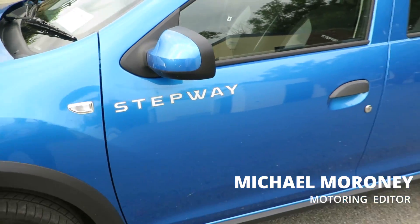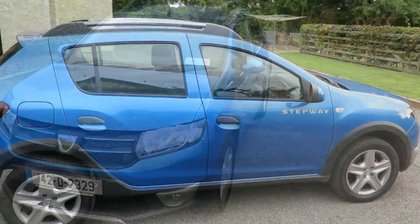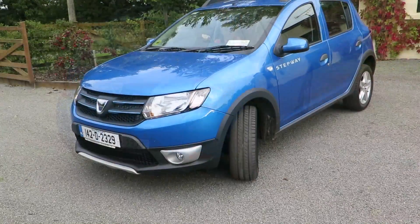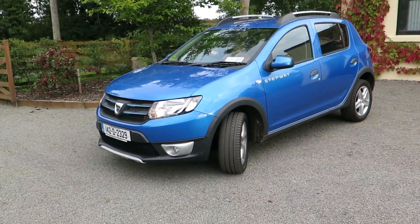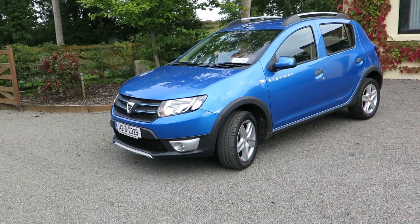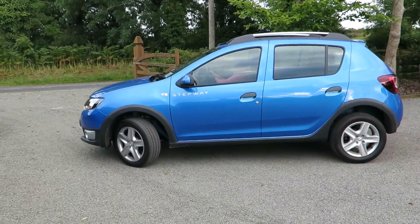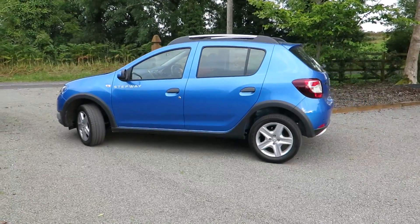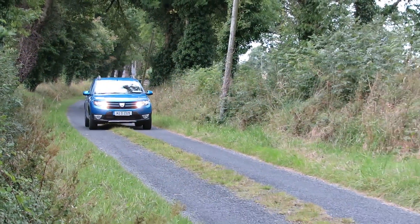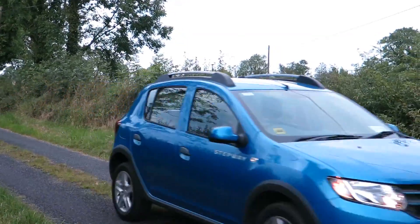Calling a car the Dacia Sandero Stepway might seem a bit of a mouthful, and it is, but in reality this new small SUV — nowadays called a crossover — is both trendy and price competitive. The Sandero Stepway is based on the Sandero supermini, and in the Stepway it has more ground clearance. You get the impression that it's an off-road vehicle, with ground clearance that's the envy of some larger 4x4s, but in reality it's a two-wheel drive car that looks like it wants to be off-road — and on and off the road it's fun to drive.